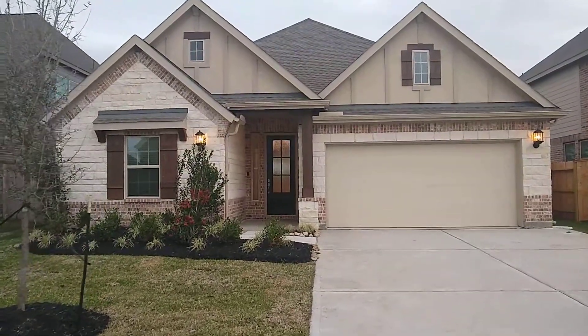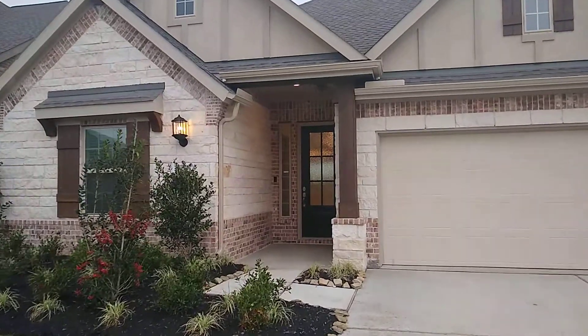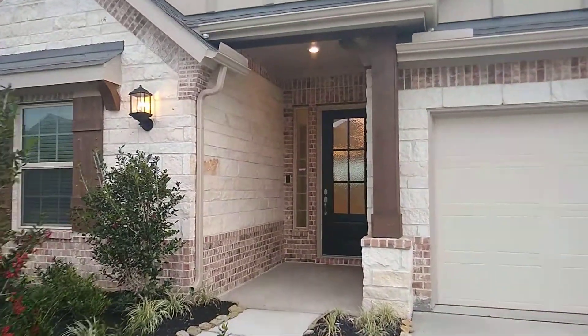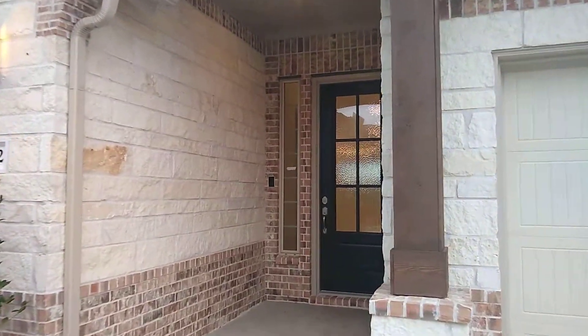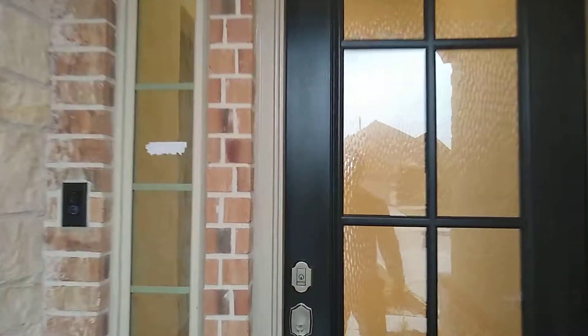Hey everybody, this is Paul with Lennar Homes in Magnolia Creek. I'm standing in front of 2622 Bethel Springs Lane. This is a 2,100 square foot, four bed, three bath, one story that is ready to move in. Let's take a look inside.